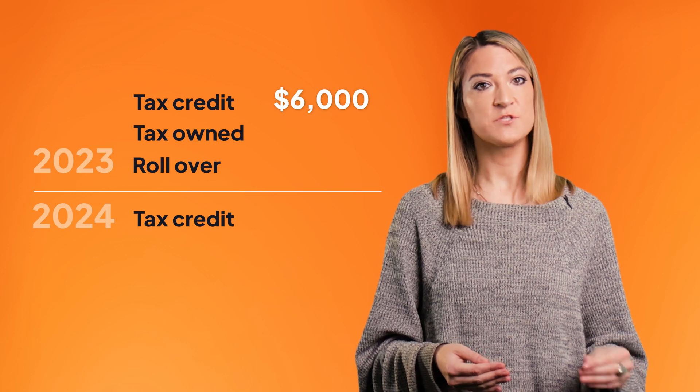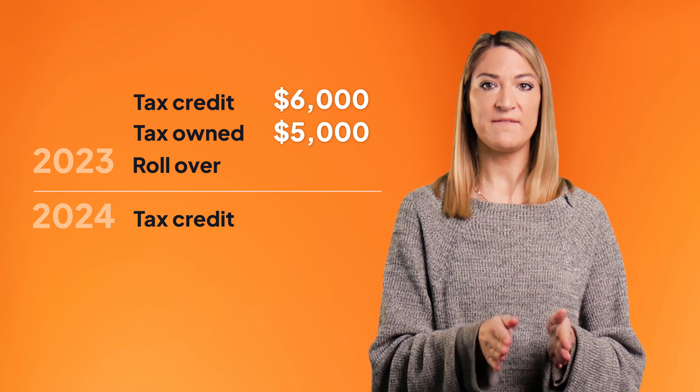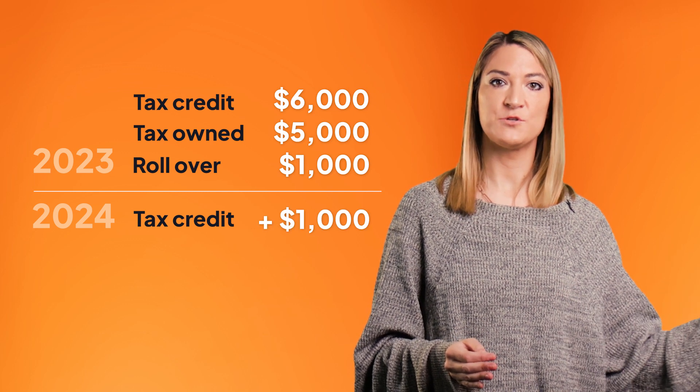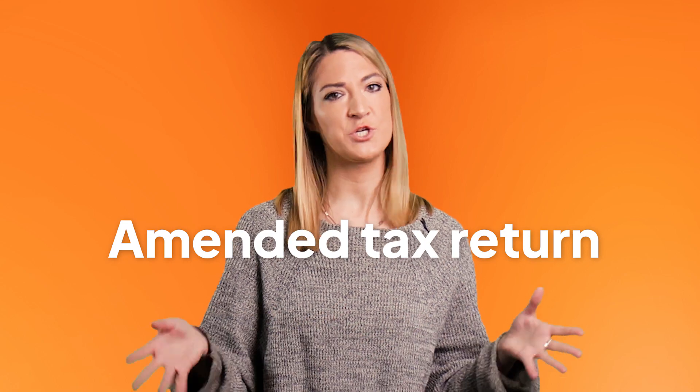You can also carry forward just a portion of the credit. For example, if your credit is worth $6,000 but you only owe $5,000 in 2023, you can claim $5,000 in 2023 and then roll over the remaining $1,000 into 2024. Something else to remember is that you should still file for your credit in the year you install your system. So if you installed your solar panels in 2023, even if you know you won't owe taxes this year, you still need to file this year. Otherwise you'll have to file an amended tax return during the year you're trying to claim it, which is just more work for you.